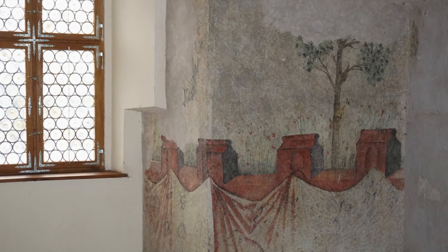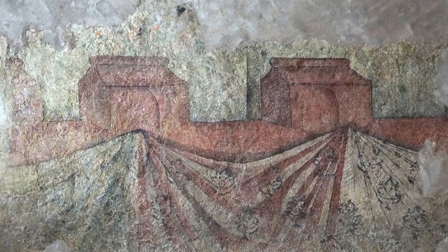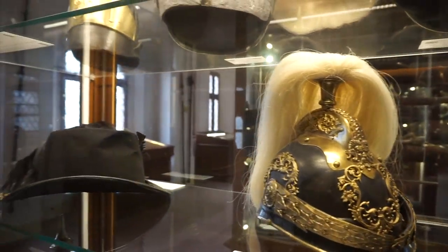Here you see some 16th century wall paintings. Wow, these are beautiful. Here we have a display of some helmets from the different time periods this castle was in use.